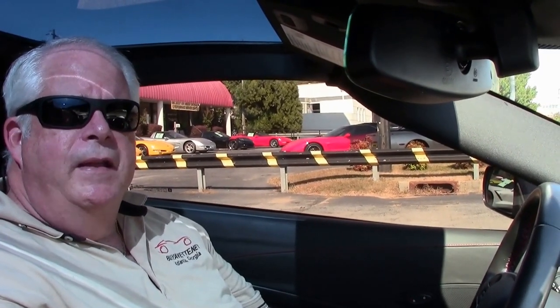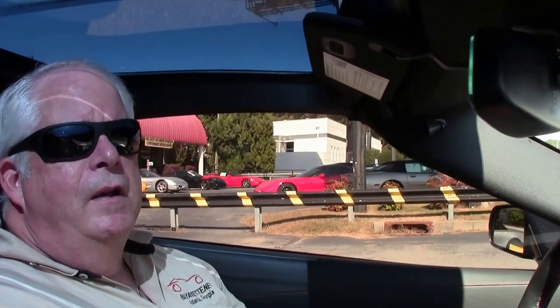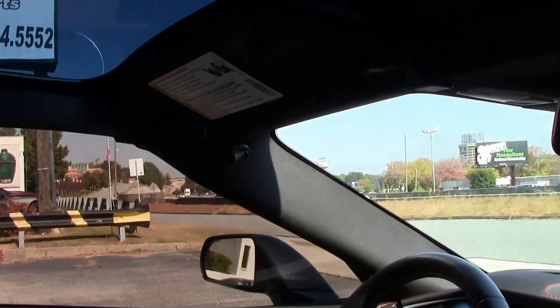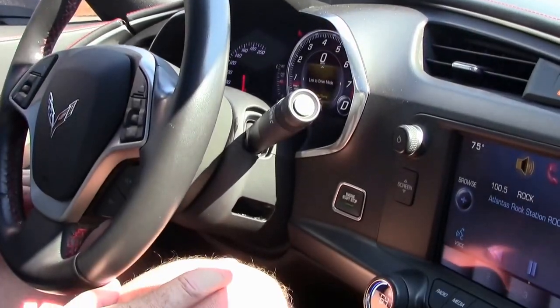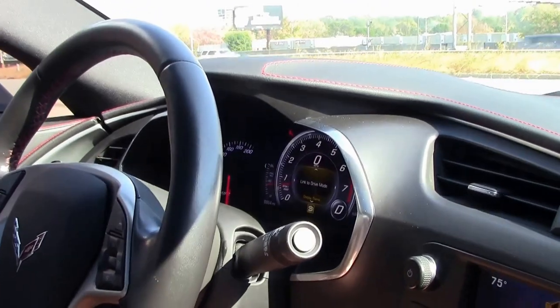Hello folks, welcome to Buy a Vet in Atlanta, Georgia. My name's Rick Engel and today I'm going to take you on a test drive on this 2015 C7, white with red interior, smoke top, with a little under 8,900 miles.